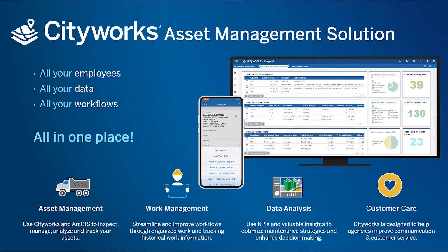You work hard to keep your infrastructure up and running, but information silos and legacy systems can get in the way. CityWorks is designed to help agencies improve communication, streamline workflows, and track historical work data.